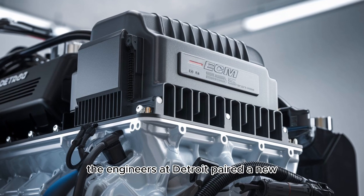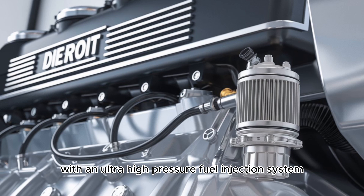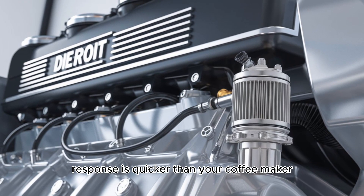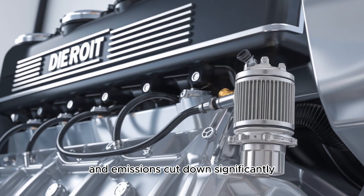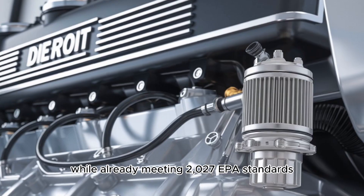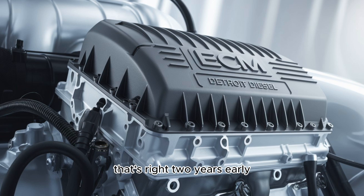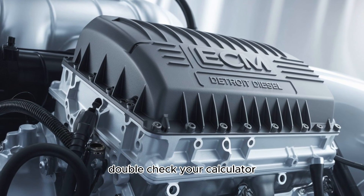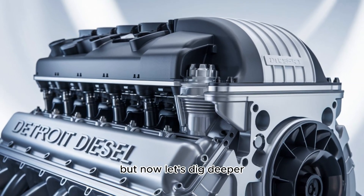The engineers at Detroit paired a new asymmetric turbocharger with an ultra-high-pressure fuel injection system. That means torque response is quicker than your coffee maker on a Monday morning. And emissions? Cut down significantly, while already meeting 2027 EPA standards — two years early. When was the last time your engine made you double-check your calculator?